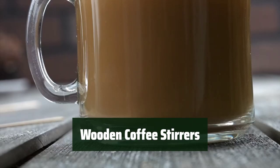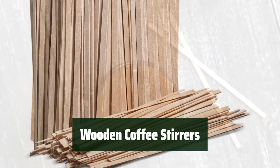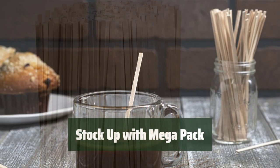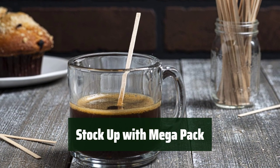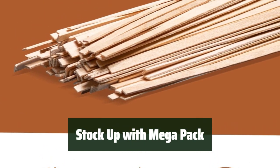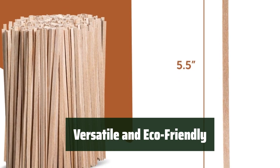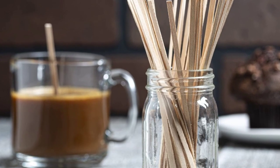Number 3. With a smooth finish, these 5.5-inch stir sticks are designed to stir your hot or cold beverage without any shredding or splinters, making them a comfortable accessory in your drink. The Mega Pack of 1000 stirrers is perfect for stocking up your home, office, restaurant, or coffee shop, providing a convenient and eco-friendly disposable option. These eco-friendly stirrers are made from renewable resources and are more environmentally friendly than plastic stirrers, suitable for both hot and cold beverages.